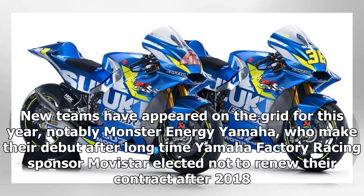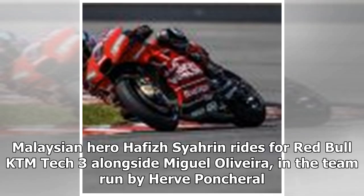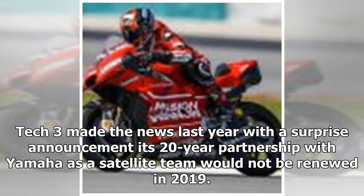New teams have appeared on the grid for this year, notably Monster Energy Yamaha, who make their debut after long-time Yamaha factory racing sponsor Movistar elected not to renew their contract after 2018. Another new race livery is Petronas Yamaha SRT, with riders Franco Morbidelli and Fabio Quartararo, and team principal Datuk Razlan Razali banking on a mix between experience and youth. Malaysian hero Hafizh Syahrin rides for Red Bull KTM Tech 3 alongside Miguel Oliveira, in the team run by Hervé Poncharal. Tech 3 made news last year with a surprise announcement that its 20-year partnership with Yamaha as a satellite team would not be renewed in 2019.